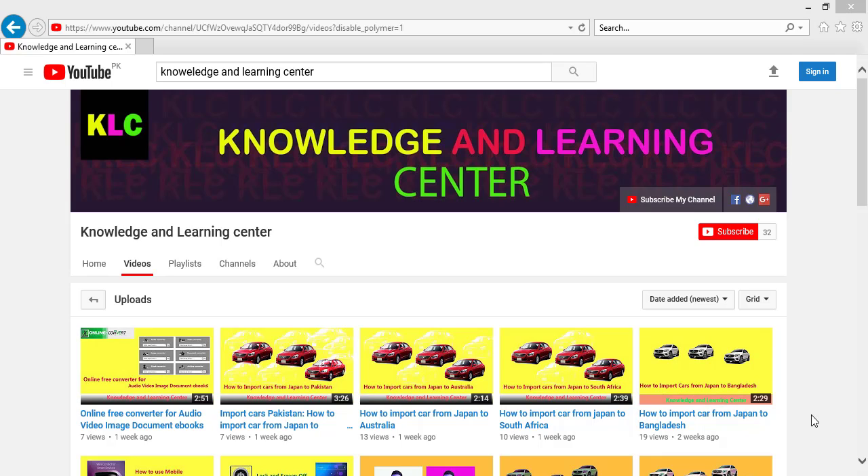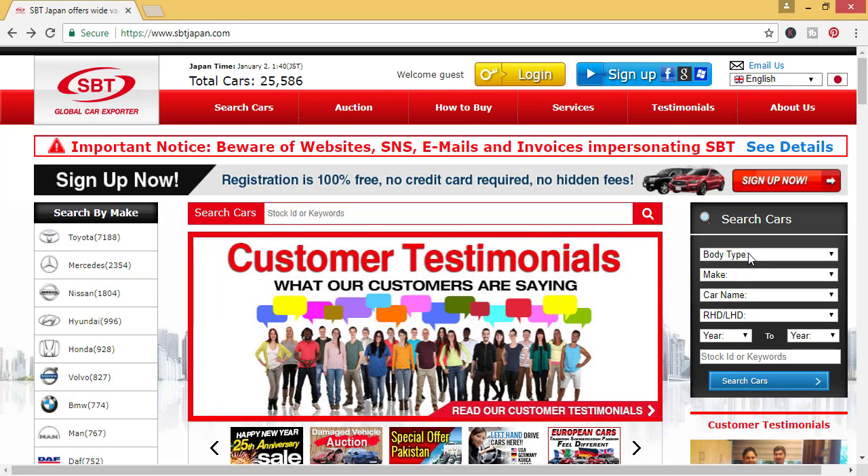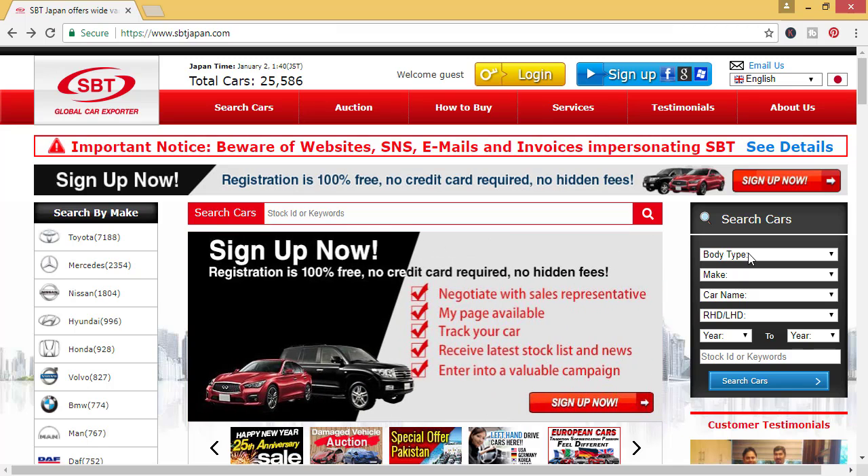They will also import cars from Japan to Russia safely. Before describing that office and that website, subscribe to my channel for the next upcoming video. This is the website sbtjapan.com — I will give this website link in the description. I have already opened this website.